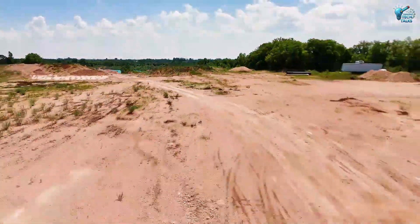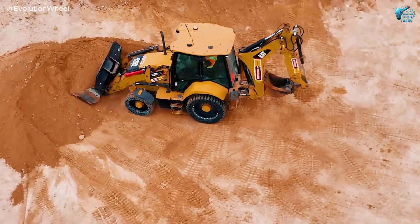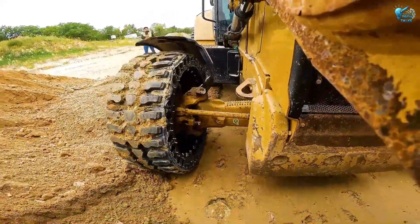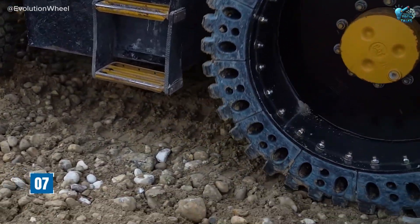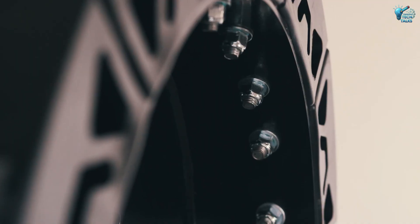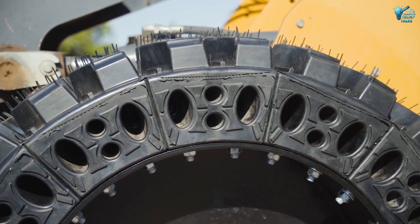Now for something that might seem simple but is a massive headache for industrial operations — flat tires. For forklifts, a puncture means downtime, lost productivity, and expense. But say goodbye to all that with the Evolution Wheel, airless solid forklift tires. These aren't just solid tires — they're modular, segmented masterpieces. If one segment gets damaged, it can be replaced in minutes without needing to replace the entire tire.